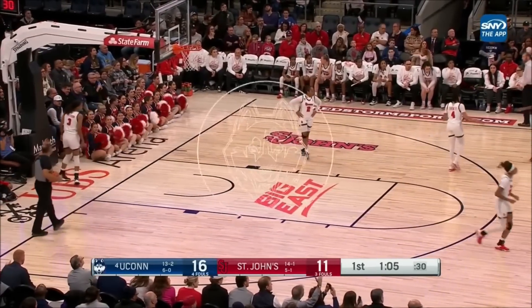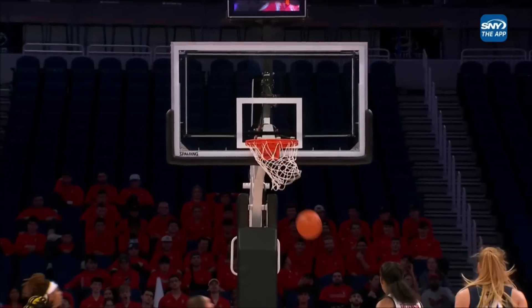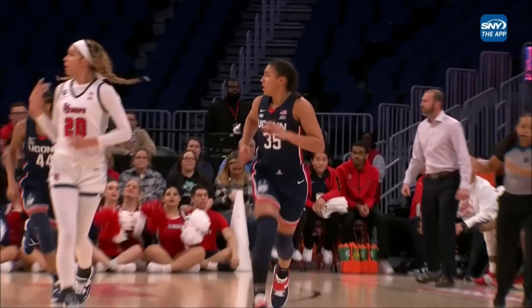So AZ Fudd is back on the scoreboard for UConn. How quick that release is. As soon as she catches it, her feet are ready.